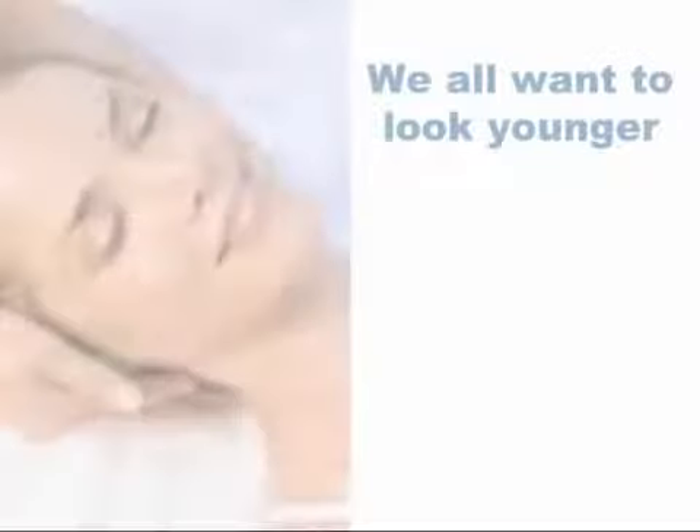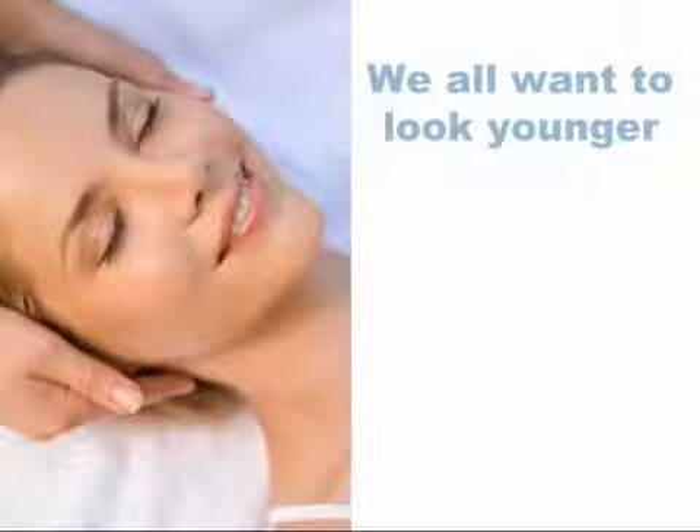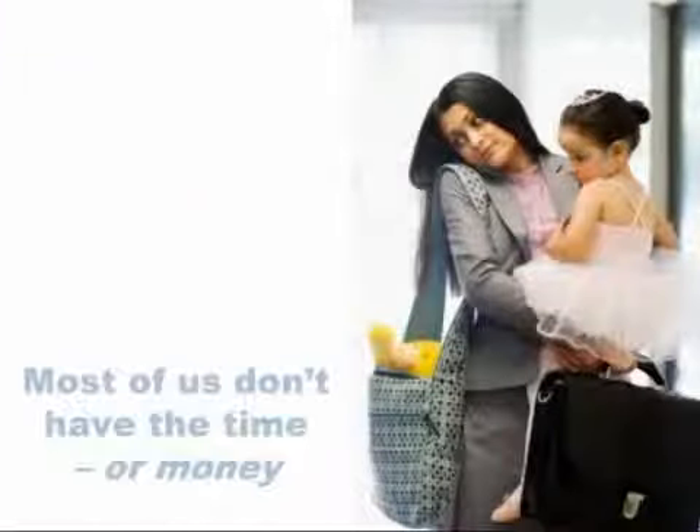Let's face it, we all want to look younger, but as much as we'd love to spend hours every week in a day spa pampering ourselves, very few of us can afford the time or the money.